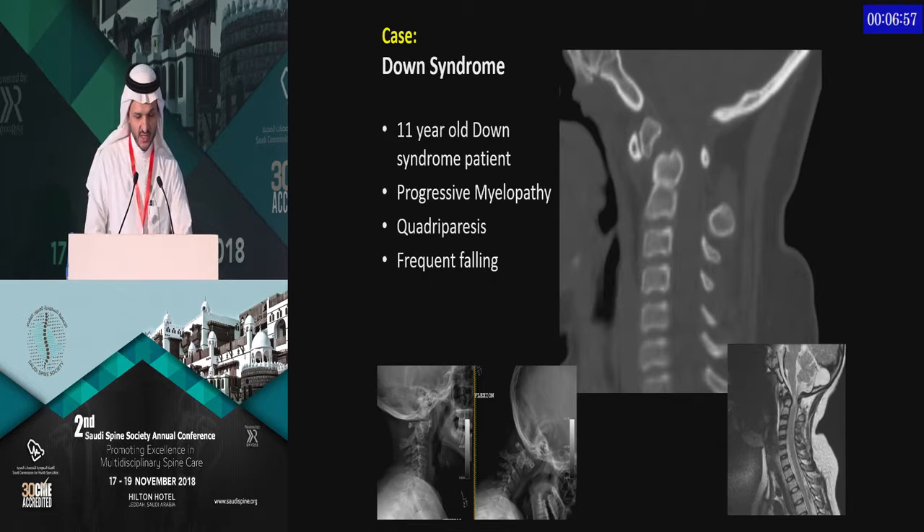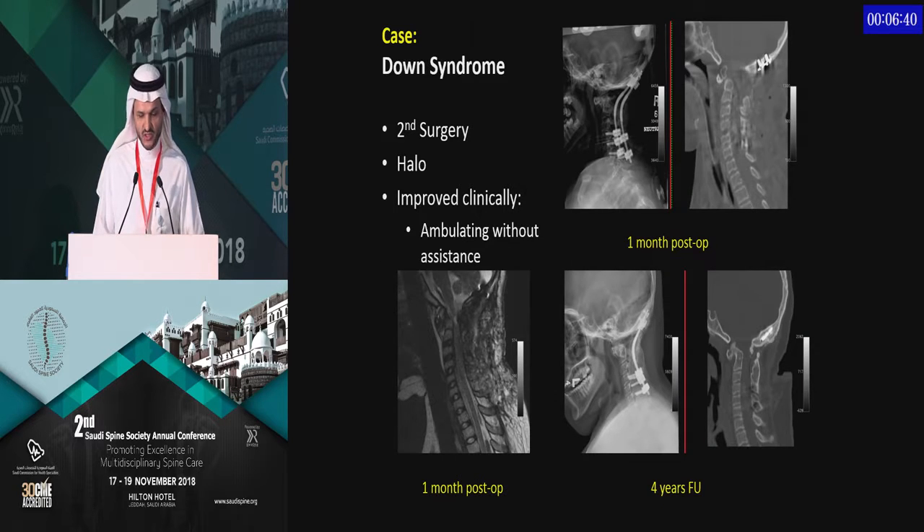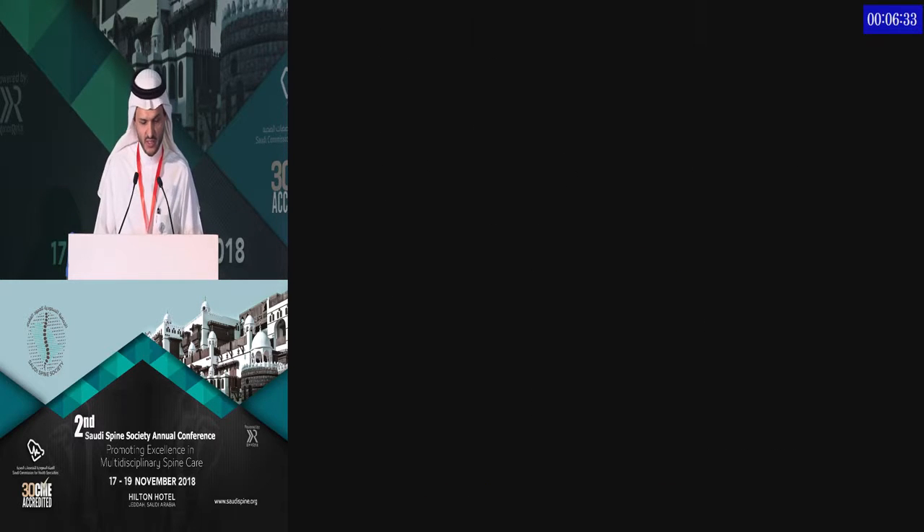This 11-year-old Down syndrome patient presented with progressive myelopathy at a different center with frequent falling. He was initially treated with wires connected to the spine with occipital screws; however, the fixation failed. We collaborated and performed a more rigid occipitocervical fixation, and the child was able to walk again.